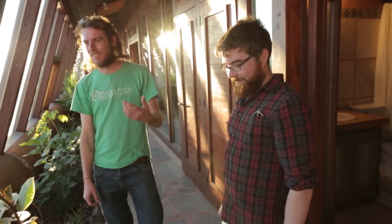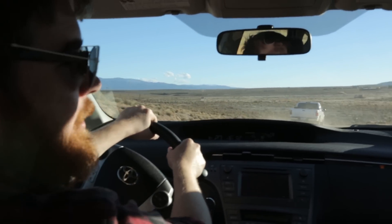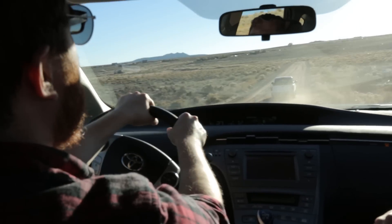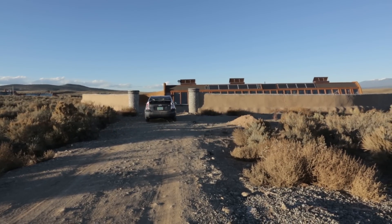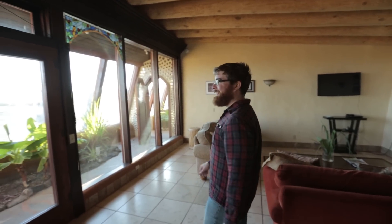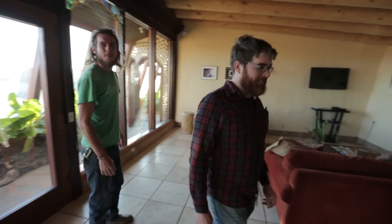We're going to another Earthship called Wavy — that's the one we're staying in. This is a great place; I think this is the nicest place that Good Stuff has ever stayed in. Do you know what the temperature's supposed to be tonight? Outside, it's been getting down right around freezing.